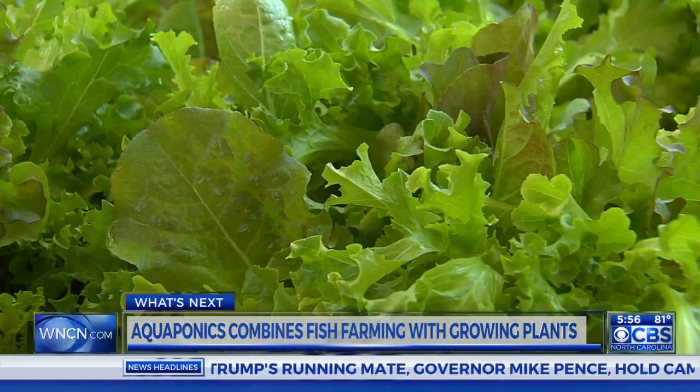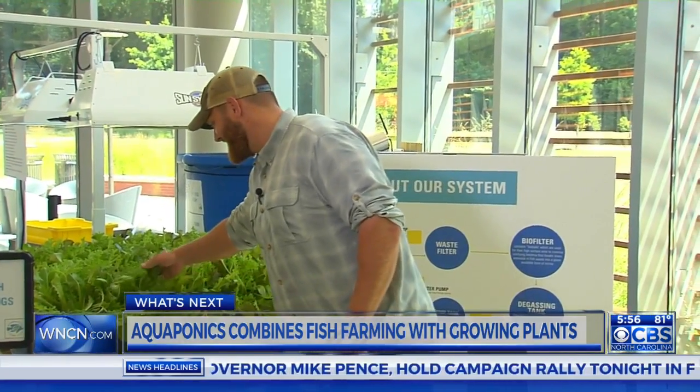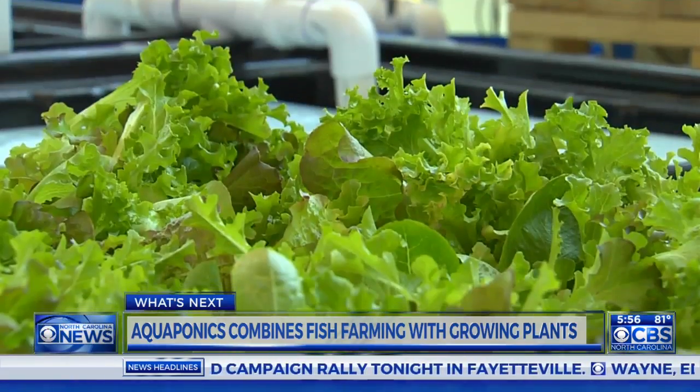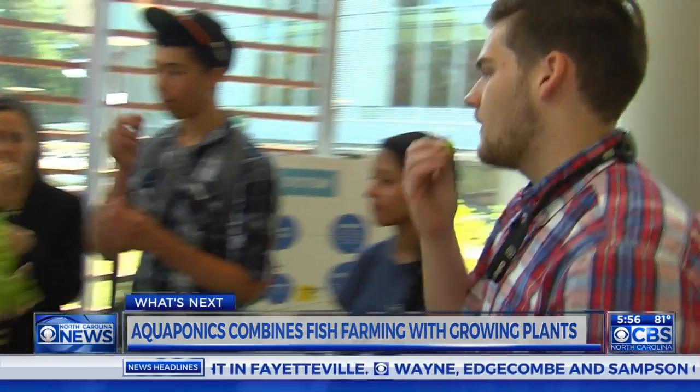But the big question — does it taste good? Very good. It's very fresh, tender. And for those who like their food local: I got a chance to actually see it growing and then eat it. It can't be beat.